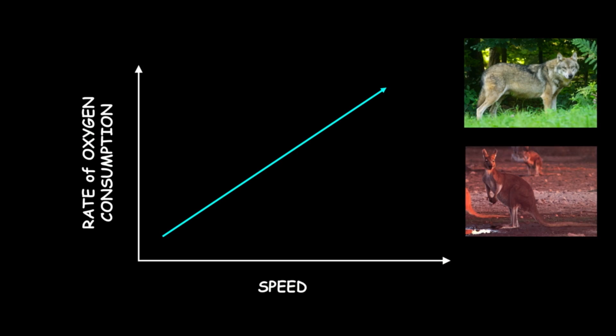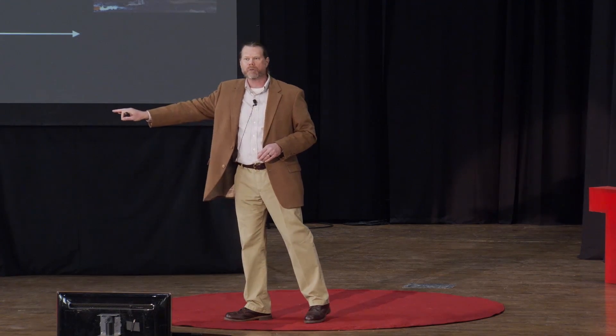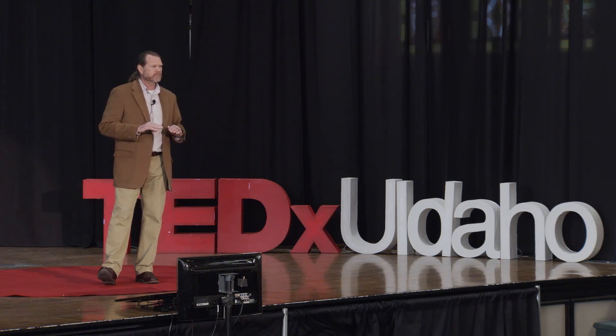But kangaroos are different. As soon as they start hopping, the rate at which they consume oxygen plateaus. It doesn't matter if they're hopping at a slow speed or going flat out across the desert outback — they use the same amount of oxygen. And because oxygen is a measure of how much energy we're using to perform a task, this means that at the fastest speeds, kangaroos are the most efficient animal on the planet. This has been found for not only kangaroos but their smaller cousins, the wallabies, down to about a three-kilogram or six-and-a-half-pound limit. Anything above that has this energetic benefit and anything below doesn't.